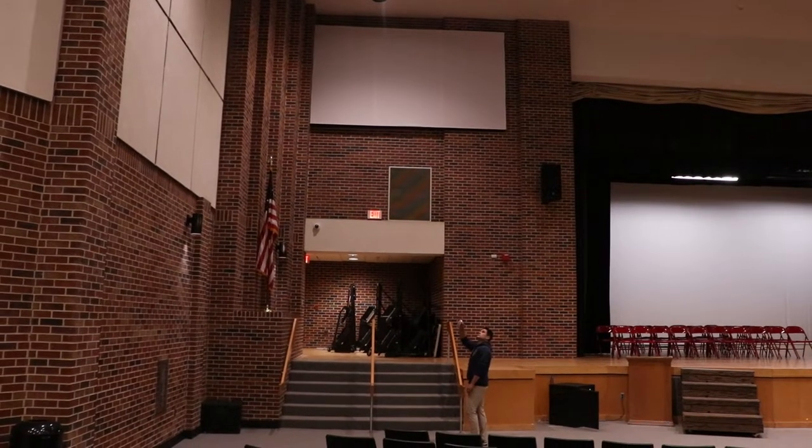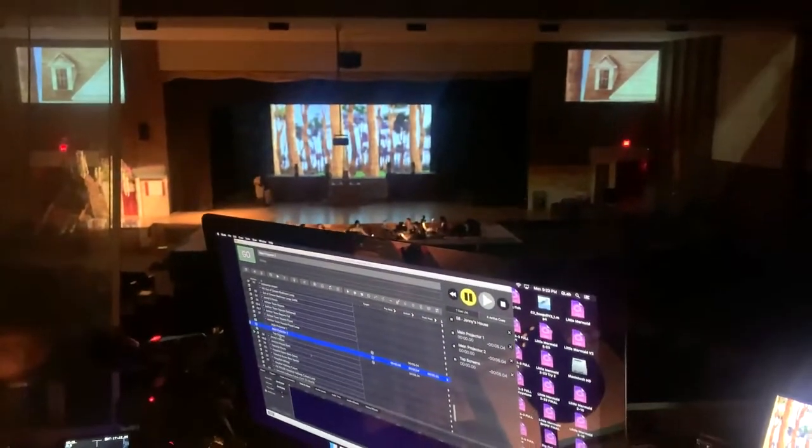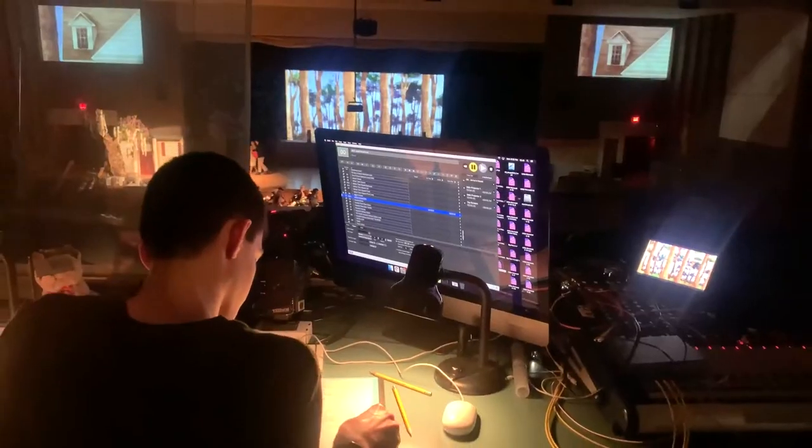We use Q-Lab for all of our digital projections. I've used it in the professional world for years, and honestly once you get through some of the initial learning curve with setting everything up — multi-surfaces and mapping — it's pretty easy to run. I think it was, at the end of the day, a great learning opportunity for the students to learn a new software that, if they go on and do this in the future, they'll be able to use in the real world. It was a great opportunity to bring the show to life.